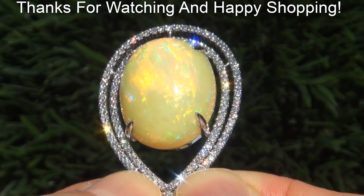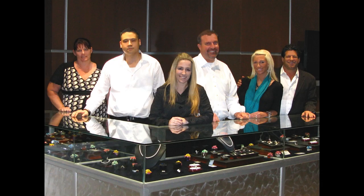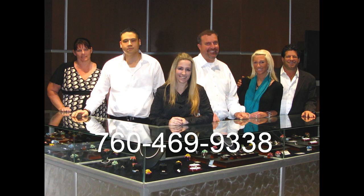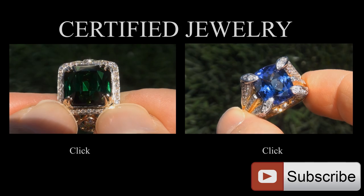Thanks for watching and happy shopping. Thank you.